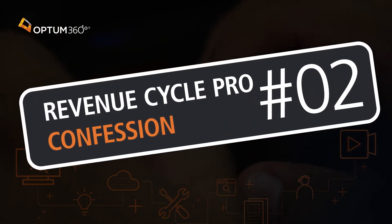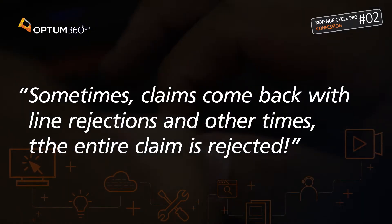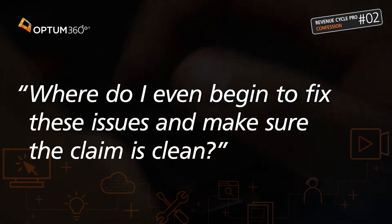Sometimes claims come back with line rejections, and other times the entire claim is rejected. Where do I even begin to fix these issues and make sure the claim is clean?